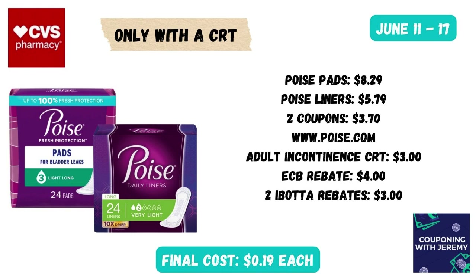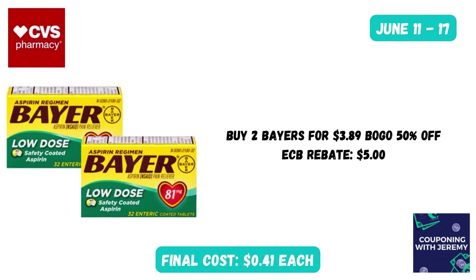There's a pretty good deal on Poise products this week — when you purchase over $15 you'll get a $4 Extra Care Buck back. You could grab Poise pads at $8.29 and Poise liners at $5.79. Go to the Poise website and print two coupons — those will take off $3.70. If you have an adult incontinence CRT, that takes off another $3. After purchase you earn your $4 Extra Care Buck, and you can submit to Ibotta for two rebates — one for the pads, one for the liners — making these just 19 cents a piece.